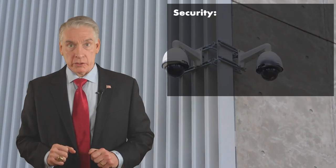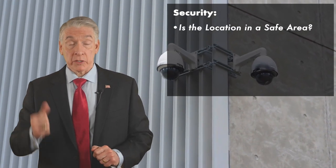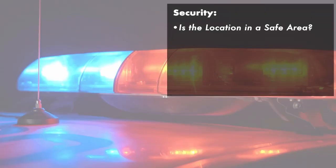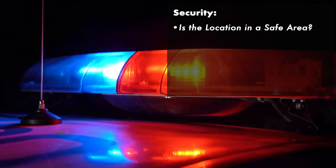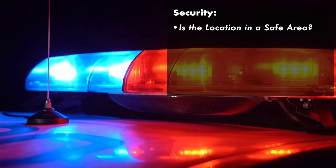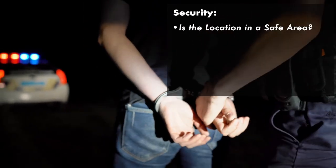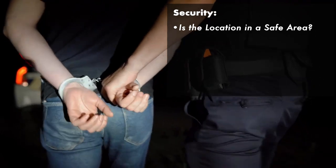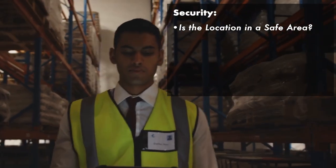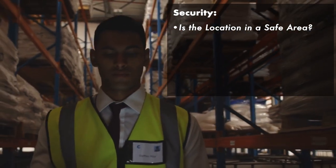Let's talk about the security of the site. A true tenant rep can give you the crime stats in a one, three, and five mile ring around each and every site. Before going to tour sites, you may want to cut some sites out — it doesn't matter if their rent is cheap if they're in a bad area where your people could get harmed or you could suffer a major loss because the site gets broken into and whatever you're storing there — TVs, pharmaceuticals, or otherwise — gets stolen.